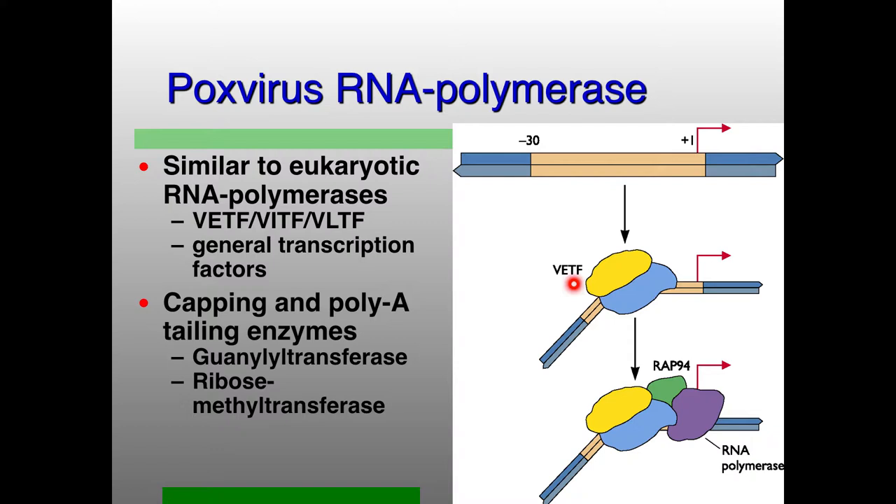The virus is getting into the cytoplasm, so it has its own DNA-dependent RNA polymerase, which also requires general transcription factors — and those general transcription factors are also viral proteins. They basically serve a lot like the TFIIA, B, C, D, E, F, G, H proteins you have in eukaryotic transcriptional regulation. They also have their own capping and poly-A tailing enzymes, because everything's happening in the cytoplasm — there is no access to the nucleus in these poxviruses.